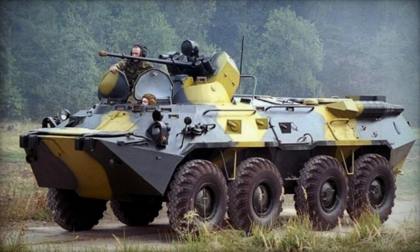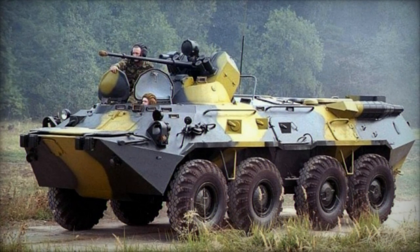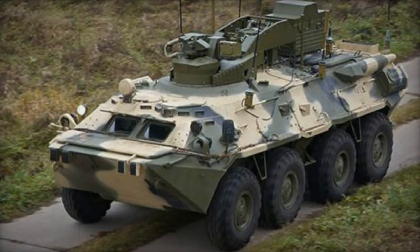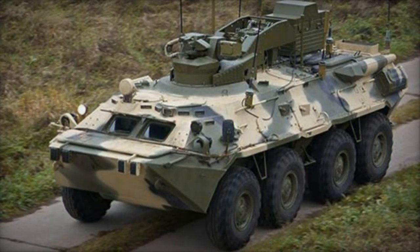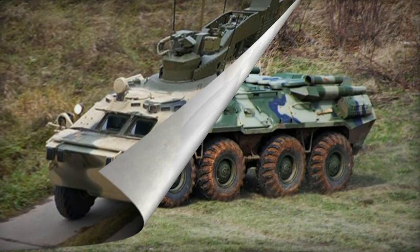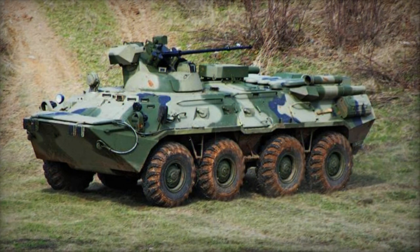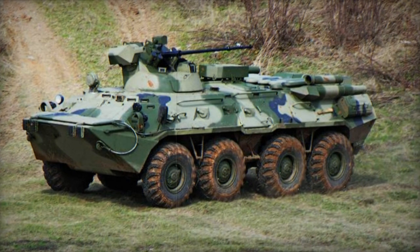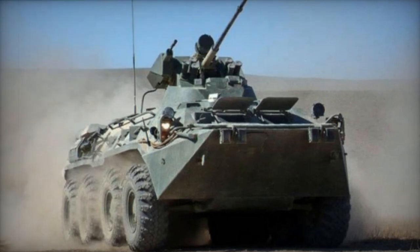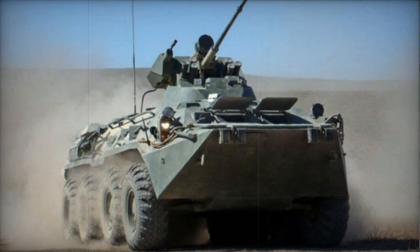The BTR-80A Armored Personnel Carrier (APC) represents an enhanced iteration of the BTR-80 vehicle. This updated version boasts increased armament capabilities compared to its predecessor and continues the lineage of Russian 8x8 wheeled armored personnel carriers. The production of this APC on a smaller scale was initiated in 1994, positioning it between the BTR-80 and the more advanced BTR-90.